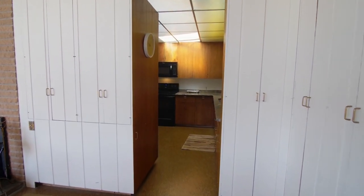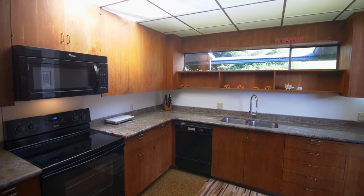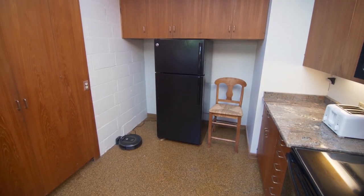The kitchen features granite counters, an undermount sink, a pantry, and lots of storage space.